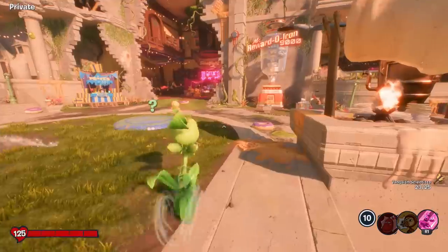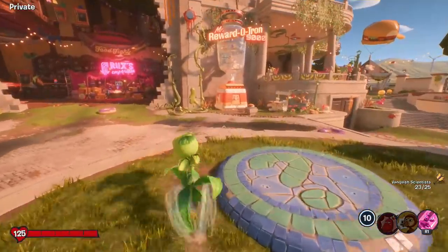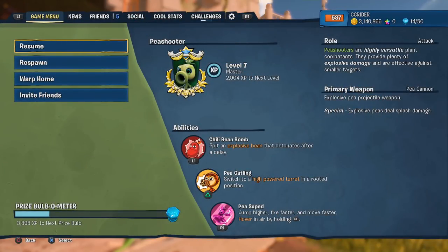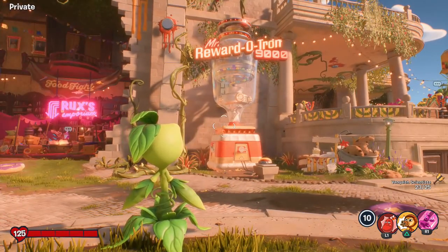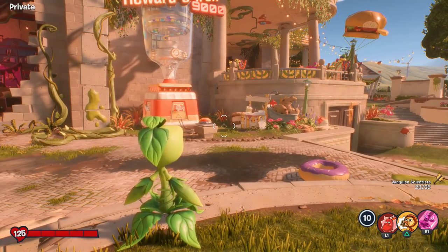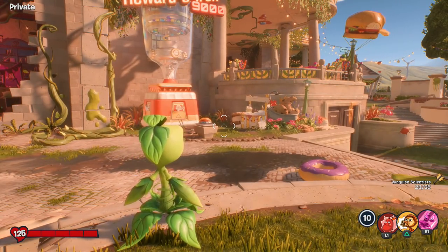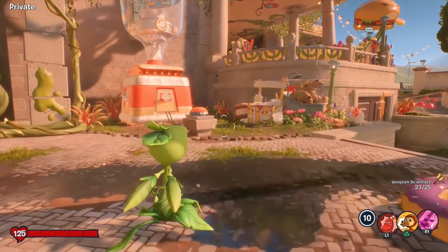Hello ZebraHerd, welcome back to Plants vs. Zombies Battle for Neighborville. Today, to celebrate the 100th episode of the series, we are spending 3,140,866 coins at the Mr. Reward-O-Tron 9000. We've been working for this for the last 40 episodes. Our last Spending Spree was episode 60, the one before that was episode 20, so this is our third Spending Spree, and 3 million coins to go along with it.